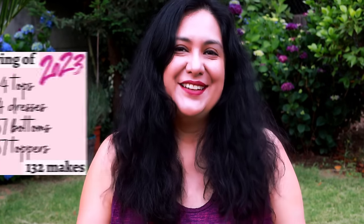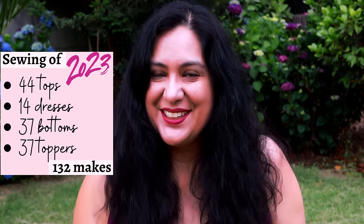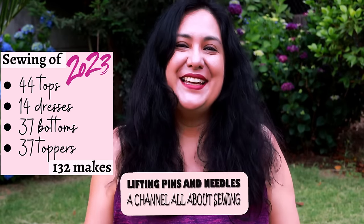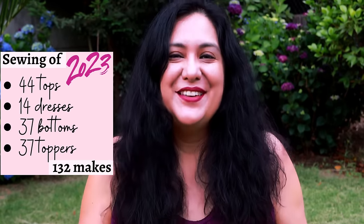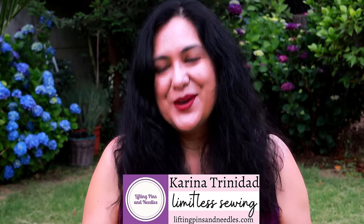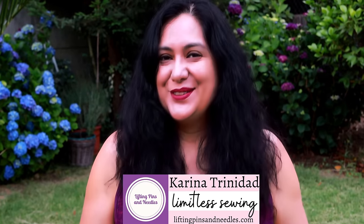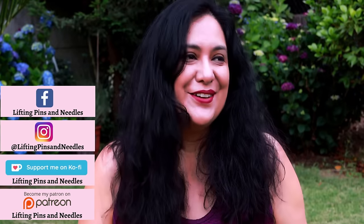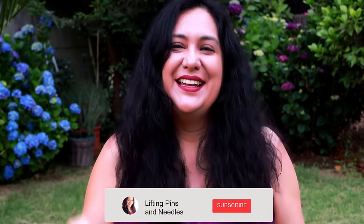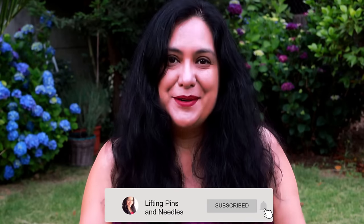It's the end of the year and roundup week continues at Lifting Pins and Needles. Today we're going to go over the tops made in 2023. Hi sewing friends, I'm Karina from liftingpinsandneedles.com, welcome to this channel that's all about sewing. I present about eight to ten videos a month, the majority featuring a garment with a tutorial that's finished and that I'm proud to wear.